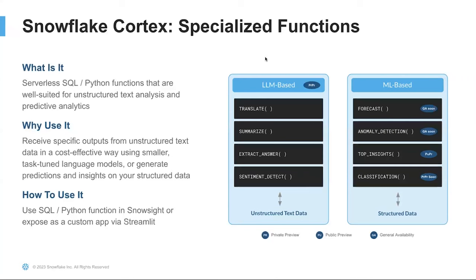Cortex also provides ML-based modeling capabilities. With forecasting, generally available soon, train on historical time series data and forecast it into the future with automated handling of seasonality, scaling, and more. Anomaly detection, also generally available soon, lets you identify outliers in your time series data for data pipeline monitoring. Contribution Explorer is in public preview — it lets you quickly identify dimensions contributing to change of a given metric across two different user-defined time intervals. Classification, in private preview soon, will allow you to categorize data into predefined classes or labels to better make recommendations based on patterns in the data.